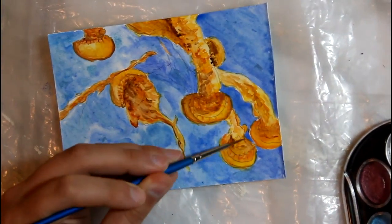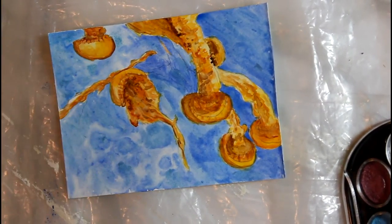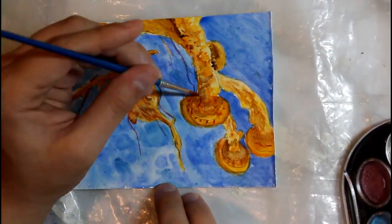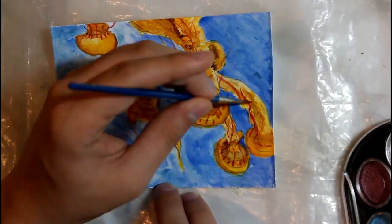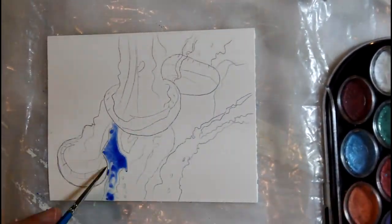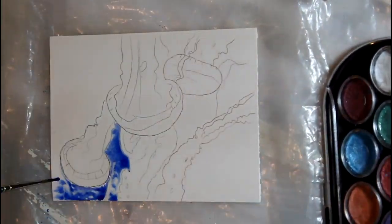Jellyfish are members of the phylum Cnidaria, Greek for stinging nettle. They are in the class Scyphozoa, from the Greek word for cup. So, their stinging cups? Makes sense, because of their shape and their stinging tentacles.